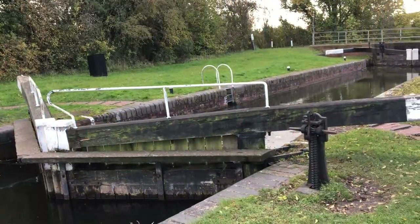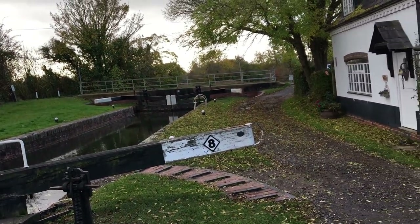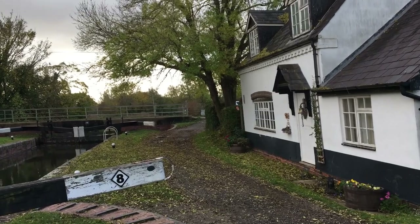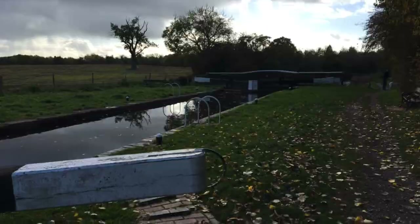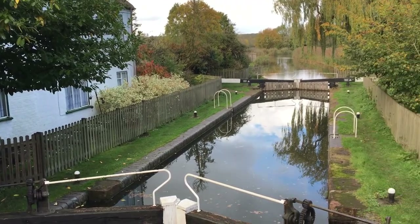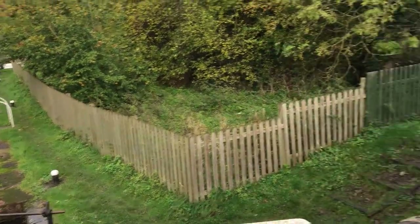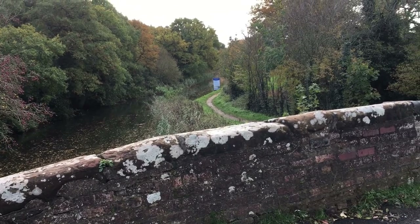Well, I think this is Ladywood Lock — Ladywood. Pretty little cottage next to it. We're getting there. Porter's Mill next. Well, here we are at the locks at Porter's Mill. We've just got to head down, down towards the Severn.